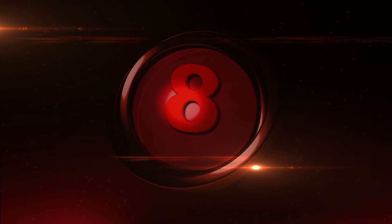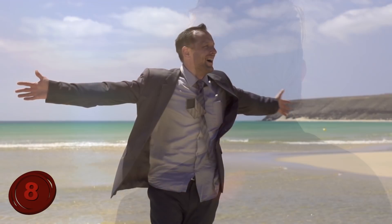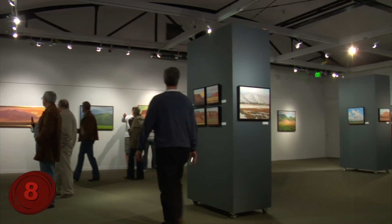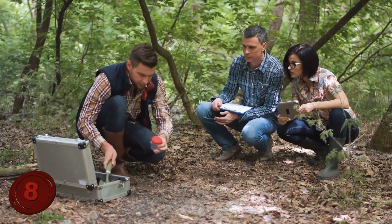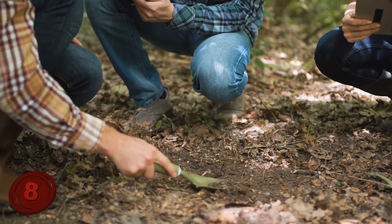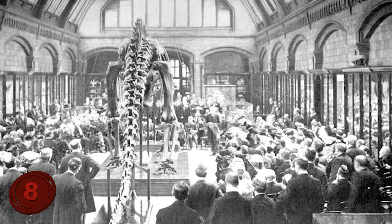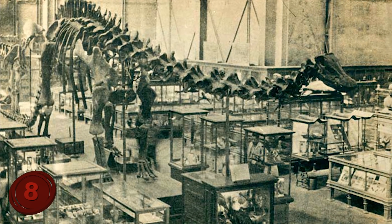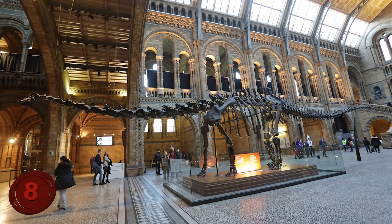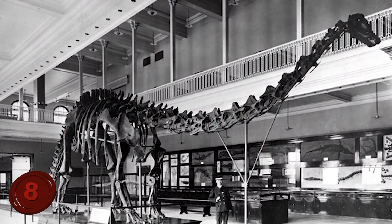Number 8: Andrew Carnegie's Diplodocus. Sometimes people are fortunate enough to find exactly what they're looking for, and such is the case with Andrew Carnegie. After amassing a small fortune and opening his own museum, Carnegie wanted to get his hands on impressive dinosaur skeletons, so he financed expeditions to northern Wyoming and southern Utah to find some. Luckily he did, and was even fortunate enough to find a complete skeleton of the biggest dinosaur discovered to date, named Diplodocus Carnegie, or Carnegie's Double Beam. The entire animal was over 82 feet long, and dwarfed in size and completeness anything else that had been discovered up to that point in time.